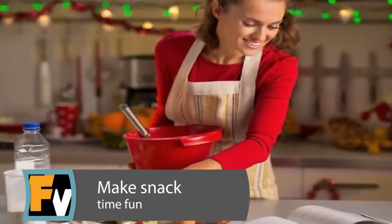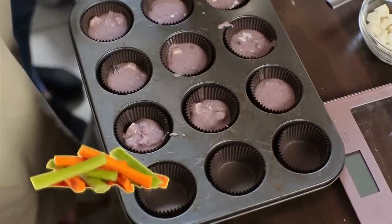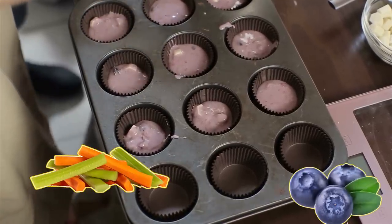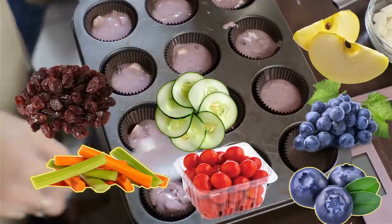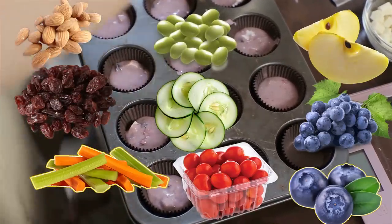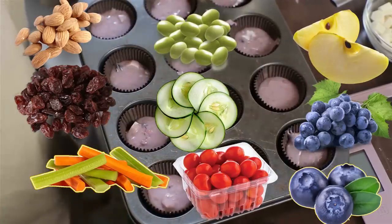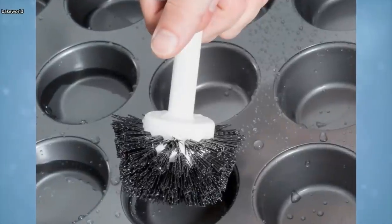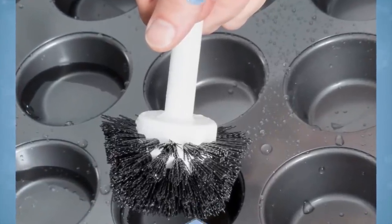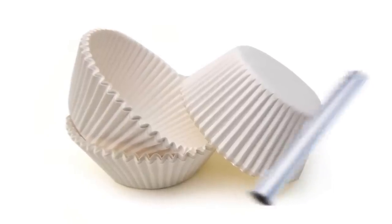Make Snack Time Fun. Muffin pans have the exact size cups for finger foods like carrots and celery sticks, blueberries, grapes, grape tomatoes, raisins, sliced cucumbers, sliced apples, lima beans, nuts, cheese cubes, pepperoni, olives, crackers, cherries, Cheerios, mini pretzels, even small candies. Use a muffin pan to easily separate and organize snacks for your children or at a party. With only one pan to worry about, clean up is simple. You can even use paper or foil muffin baking cups to line your pan and keep it even cleaner.